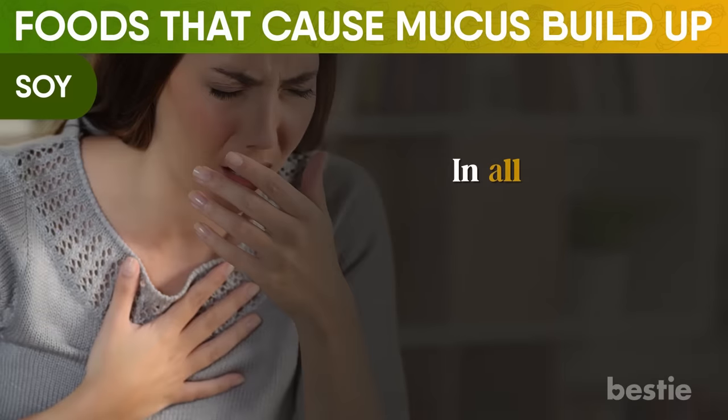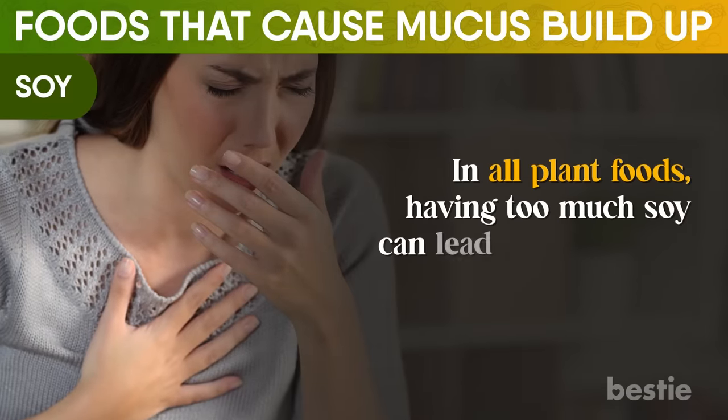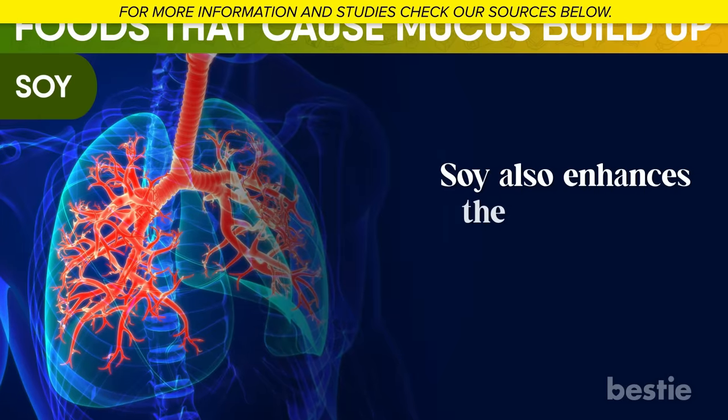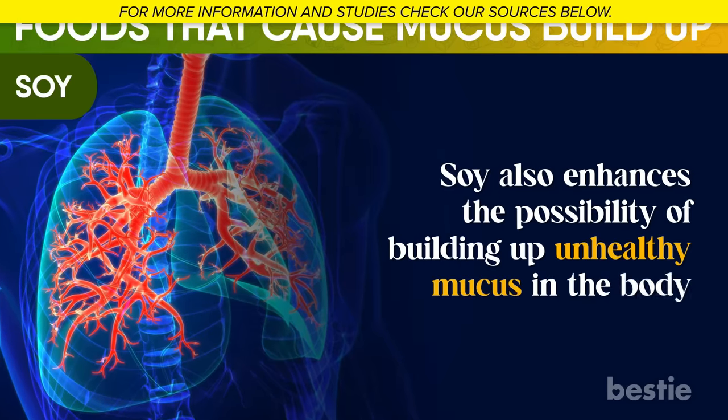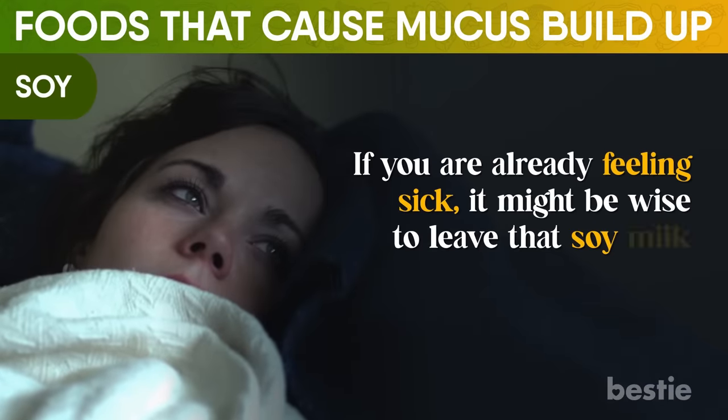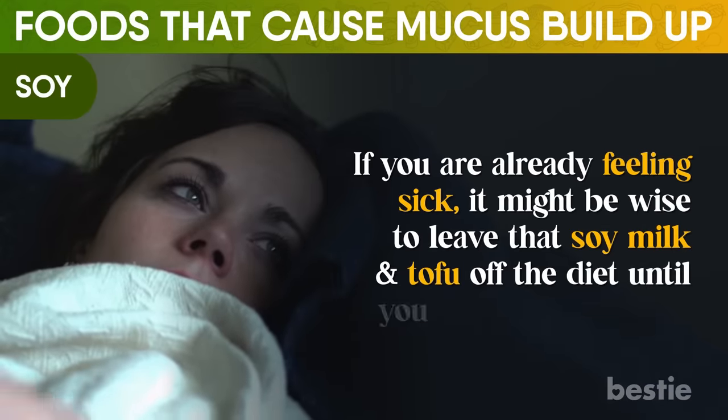Soy — in all plant foods, having too much soy can lead to more chest mucus than any other. Soy also enhances the possibility of building up unhealthy mucus in the body. If you're already feeling sick, it might be wise to leave that soy milk and tofu off the diet until you start feeling better.